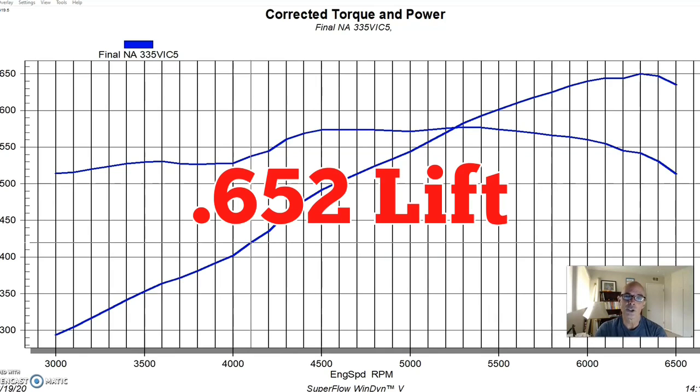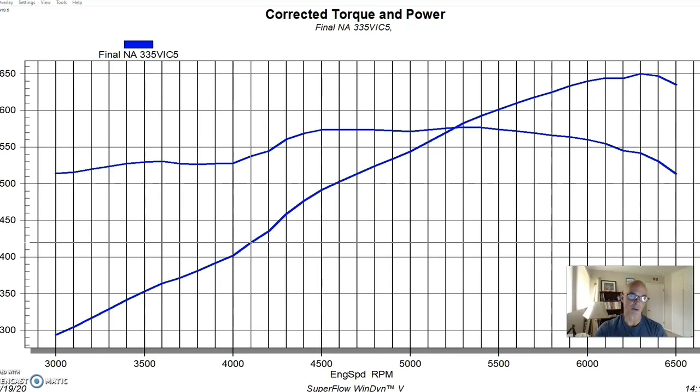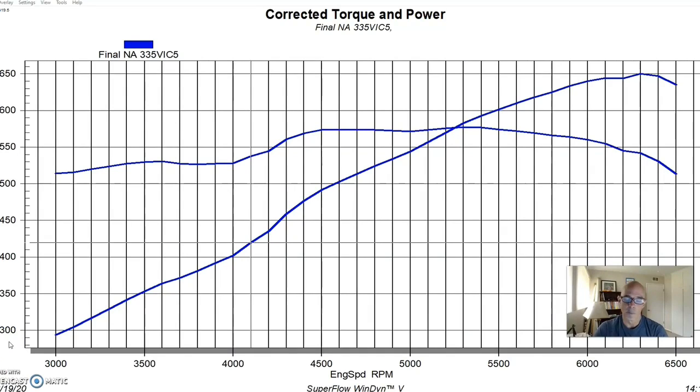The cam has 0.652-inch lift and a 255/262-degree duration split on a 114-degree lobe separation angle, matched with Comp lifters and pushrods. We topped this off with a set of Airflow Research 335 heads, which in retrospect were way more cylinder head than we needed for this combination. I also ran a back-to-back test between the 335 heads and the 315 heads, and the 315 heads made identical power to the 335s on this combination — we simply didn't have enough motor to take advantage of what the 335s had to offer.